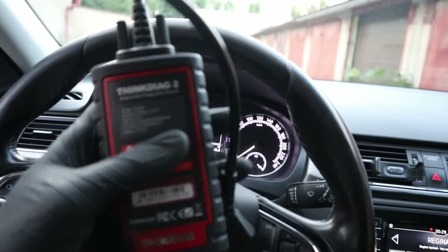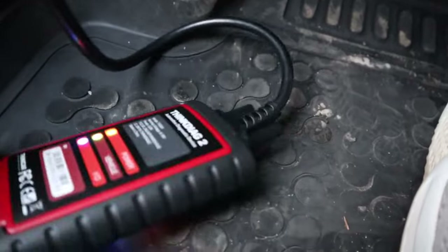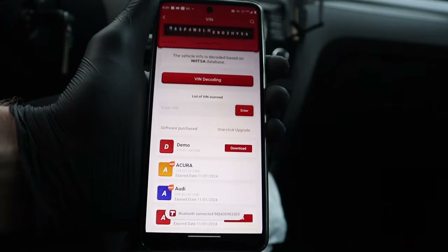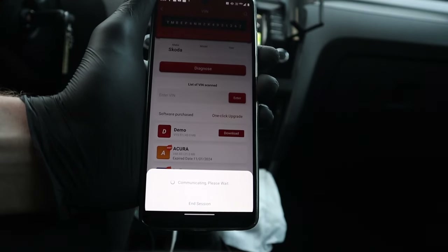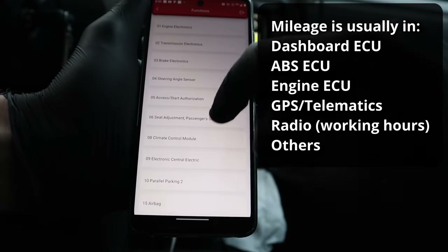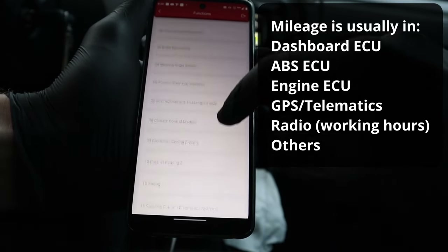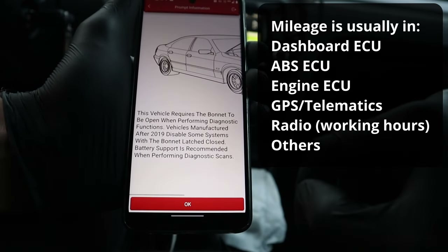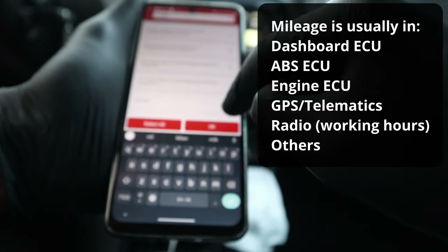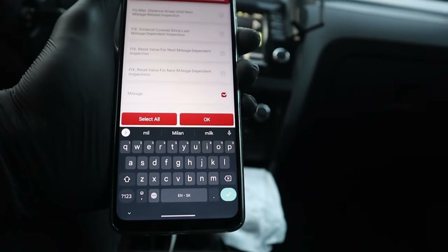We will be starting with the ThinkDiag 2. Let's plug it into our OBD2 port and open the ThinkDiag app. What we are going to do is enter multiple control modules and look for the mileage and distance data. You can usually find those in the engine control module, instrument cluster control module, ABS control module, and telematics control module. The safest way is to look in every control module.